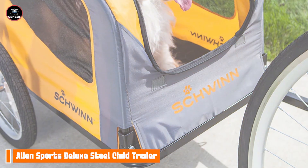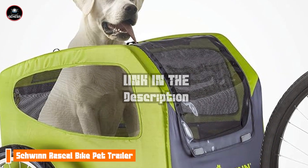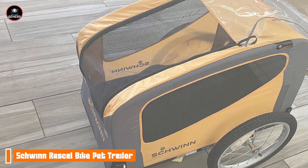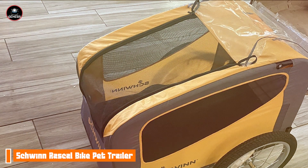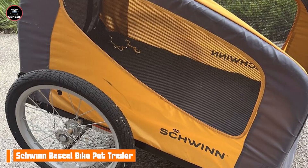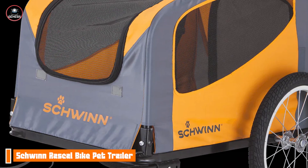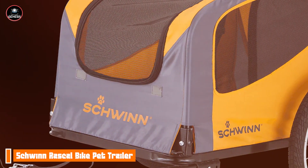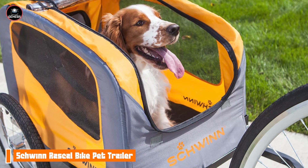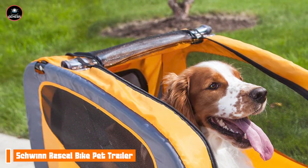Taking our fourth spot is the Schwinn Rascal Bike Pet Trailer. The Schwinn Rascal is the perfect solution for pet owners who want to take their furry friends along on biking adventures. This trailer combines comfort and safety, ensuring your pet enjoys the ride just as much as you do. The Rascal features a sturdy steel frame and a spacious interior that can accommodate pets up to 50 pounds. It has a large mesh window for ventilation and visibility, along with a waterproof cover to protect against rain. The trailer also includes a safety flag for added visibility while on the road. One of the standout benefits of the Schwinn Rascal is its focus on pet comfort. The padded floor and ample space allow pets to relax during the ride, making it perfect for longer journeys. The trailer's design also makes it easy to load and unload your pet, ensuring a smooth transition from the bike to the trailer.